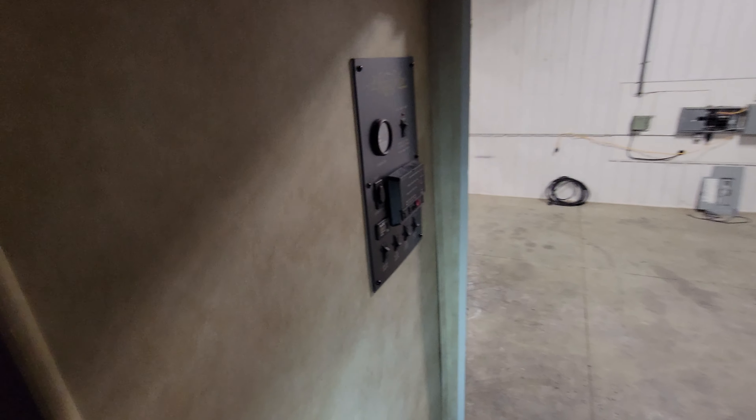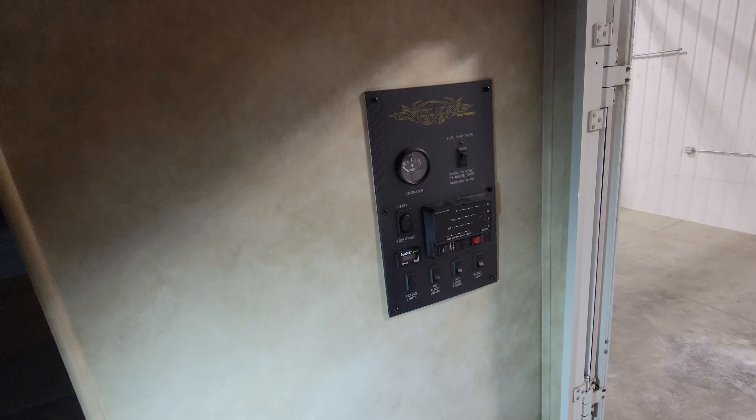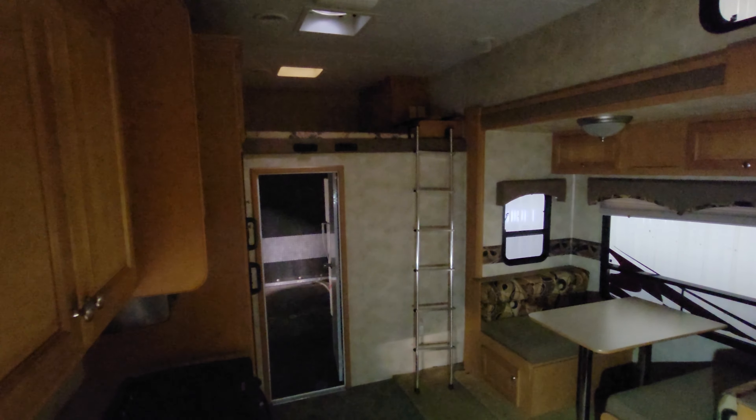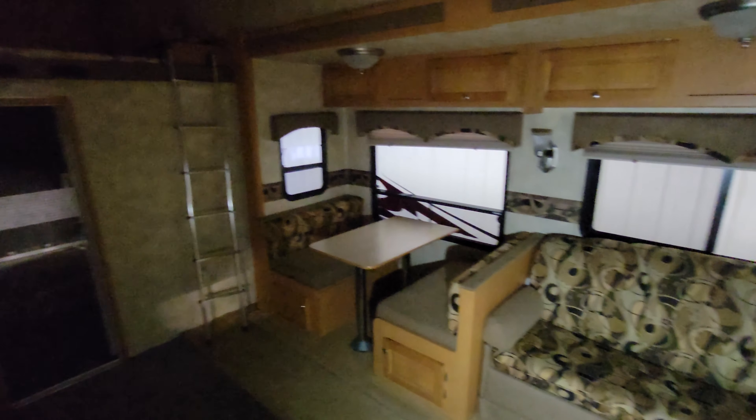Something like this, nice and big, would be a great permanent setup to have up at the lake or to tow around and take the family on a nice long holiday. Again, this is our 39-foot Cyclone fifth wheel toy hauler.